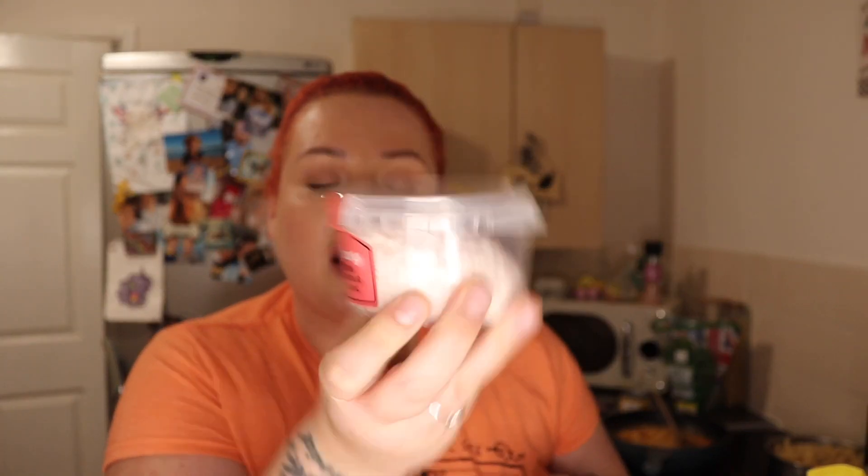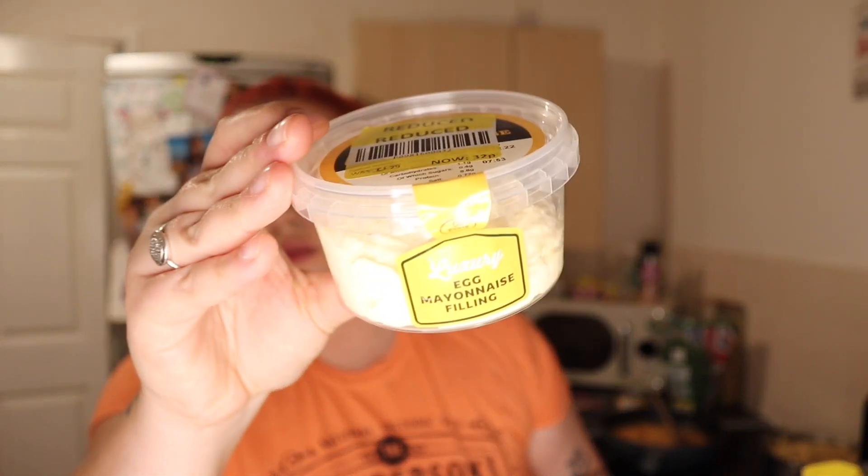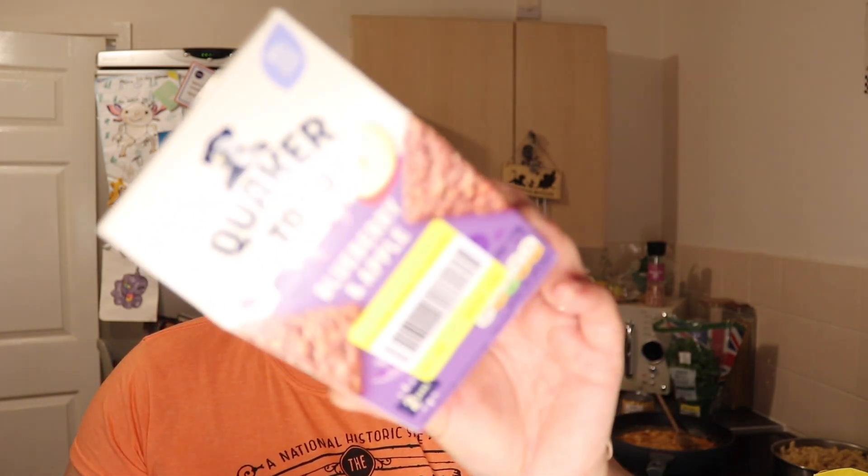This one is crab flavoured filling — 32p. It's luxury crab flavour filling: crab flavoured white fish mayonnaise, basically. And then I got this one — 32p — which is egg mayo. You know, just to get them in wraps for school.